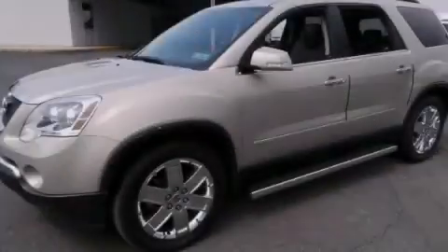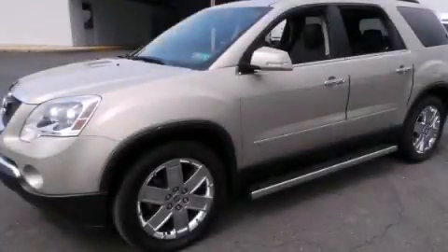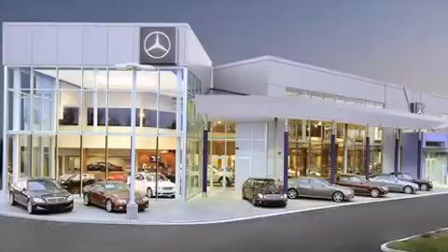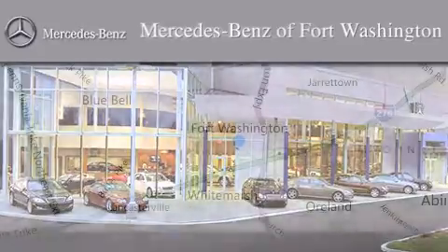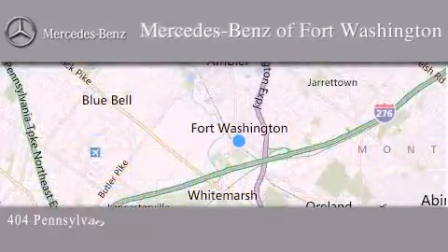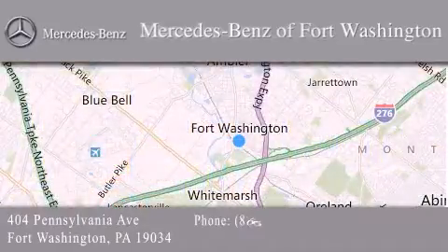Contact us today and schedule your opportunity to see this automobile in person. Thank you for considering Mercedes Benz of Fort Washington for your next luxury vehicle. We are conveniently located at 404 Pennsylvania Avenue in Fort Washington. We look forward to serving you.